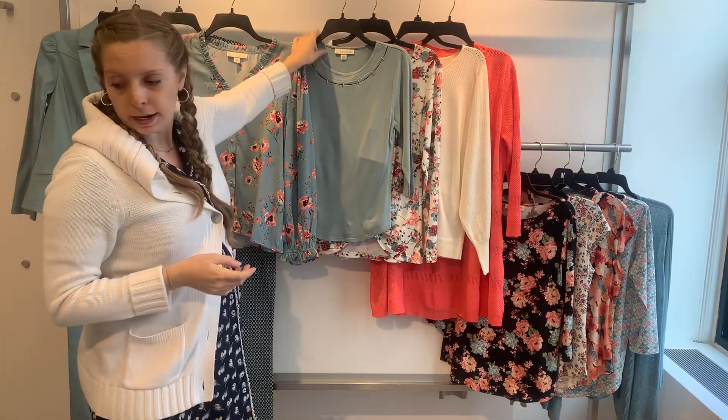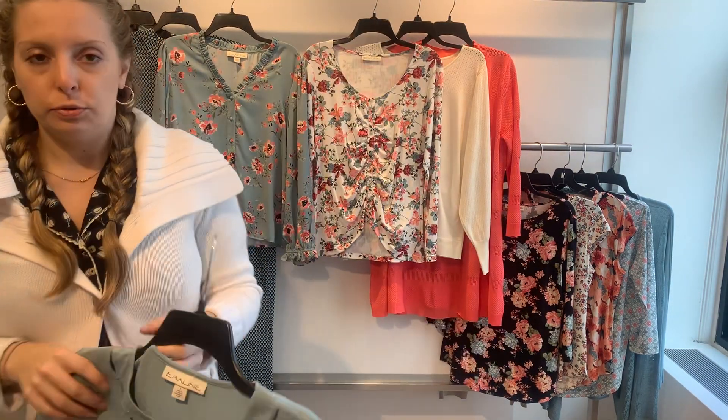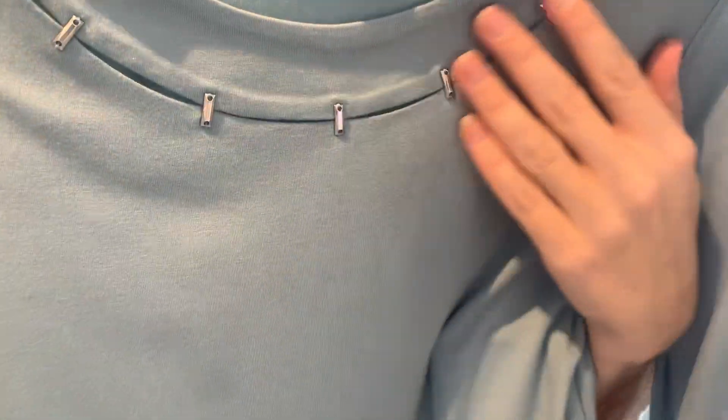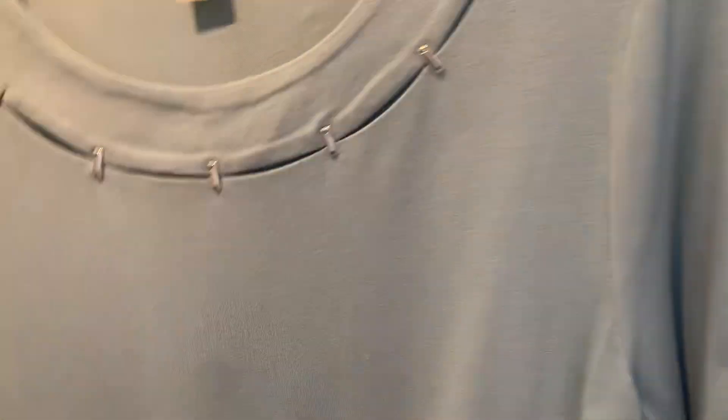Following her is a rayon spandex solid blue slate top in a three-quarter sleeve. It has an interesting neckline with hardware on her. The 23550 is $13.44 cost and she retails at $40.